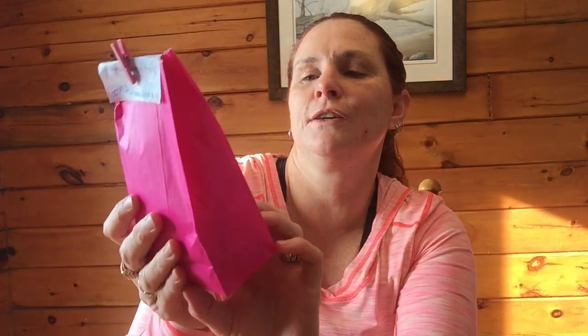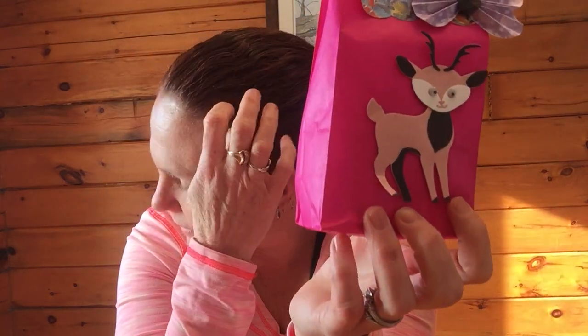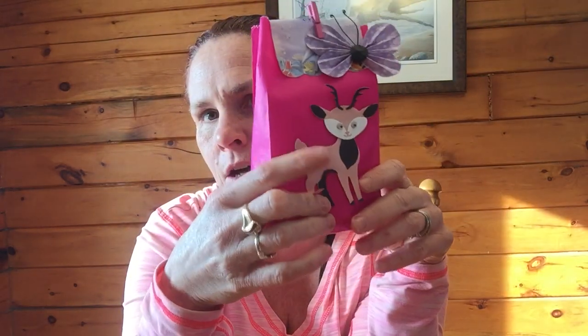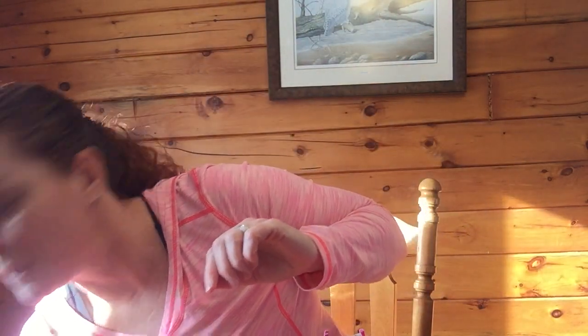This comes in a beautiful hot pink bag - my favorite color, and she knows that! It's got this cute little deer on it. I love this. I'm actually putting pegboards down in my craft room, and I want a bulletin board because I love getting inspiration and hanging things from people. She's also got this little handmade butterfly on here.